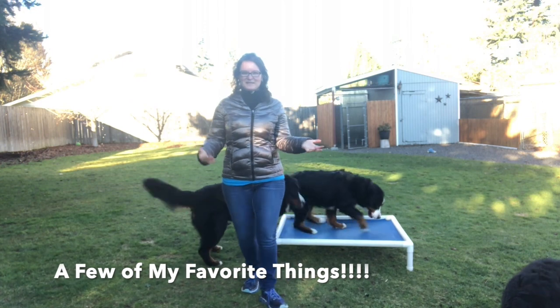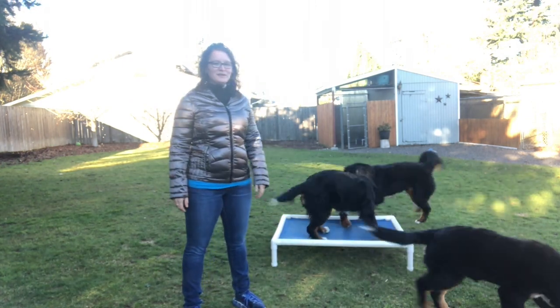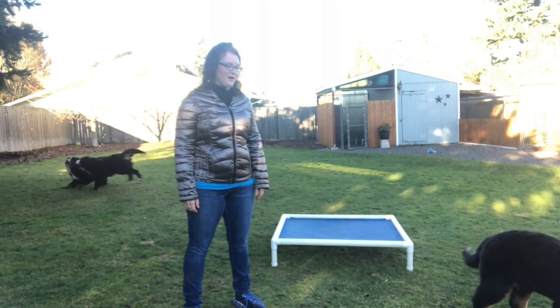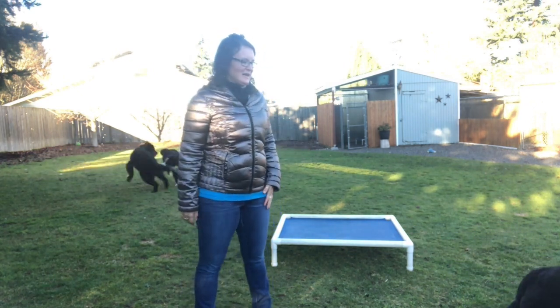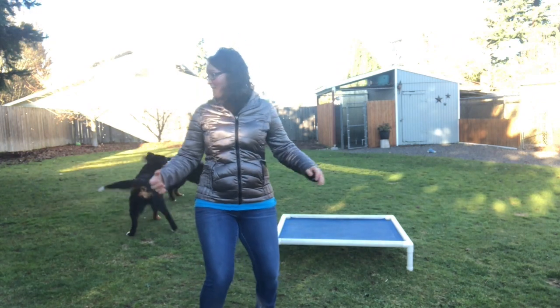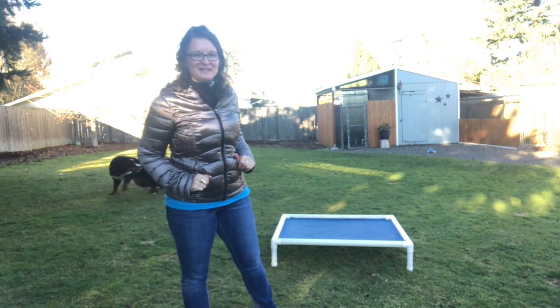Hi everyone, it's Stacey with Stacey Slade. We're out here with three girls who are going to help me show our favorite things. They're pretty excited about all the things I'm gonna show you — so fired up they're gonna play, and hopefully not run into me. The puppy is checking out all the favorite things because there are some yummy goodies there.